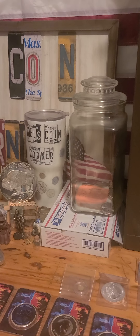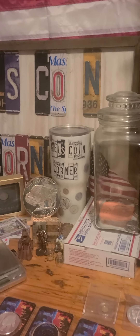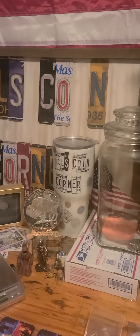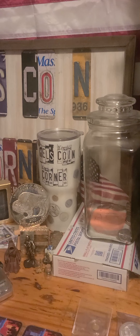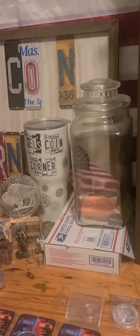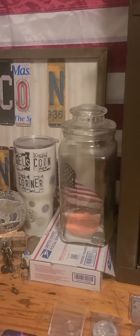Hello everybody, it's Mel from Mel's Coin Corner coming at you with something a little different. I haven't done this in a long time, but let's make a deal. I am looking for a 2022 Panda or the new Star Wars Droid IG-11 coin for my collection. I'm up for trades for almost anything.